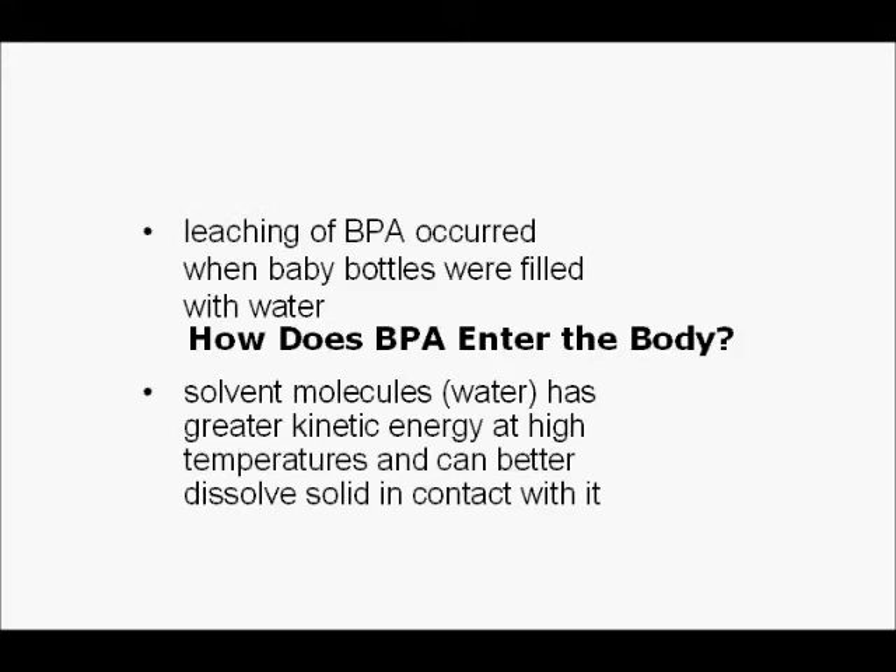Referring to page 290 in the Chemistry 11 textbook: solvent molecules, or water in particular, have greater kinetic energy at high temperatures and can better dissolve solids in contact with it. So what it's saying is that heating up water can make it easier to dissolve solids.